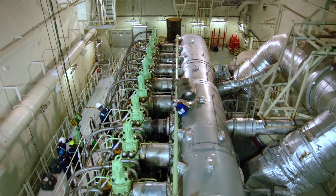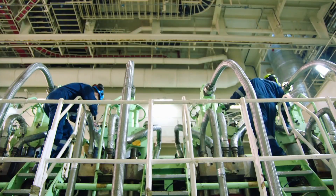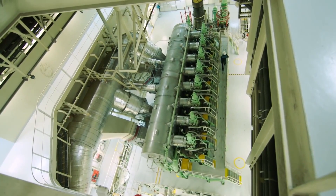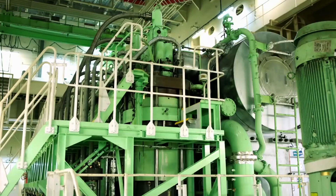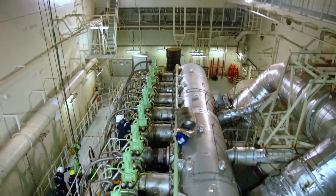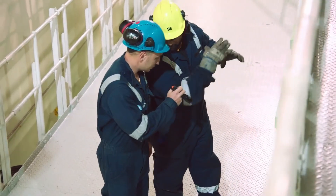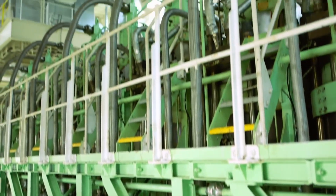Witness how the engine's cooling system works in harmony, keeping this mighty engine at an optimum temperature. The scavenge air cooler, with its seawater cooling, maintains the perfect temperature for enhanced efficiency and performance. Auxiliary blowers play their part in the cooling process, ensuring a safe and smooth engine startup.